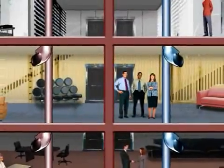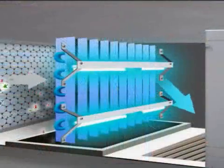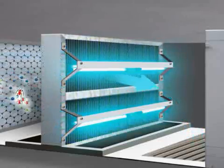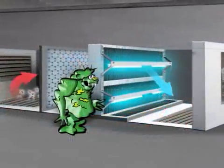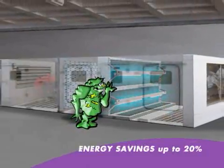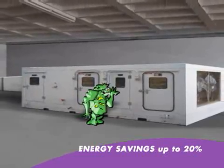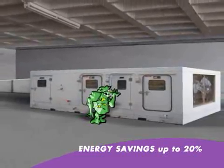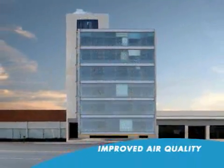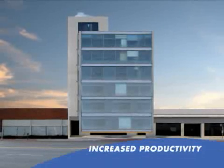Your occupants will feel better and be much more productive. Clean coil plates are more efficient at cooling the air and with more space between each plate, the air will flow more freely. The building management benefits from up to a 20% reduction in energy costs with additional savings from maintenance and cleaning labour. The occupants benefit from improved air quality, reduced absenteeism and increased productivity.